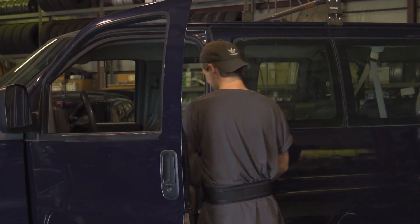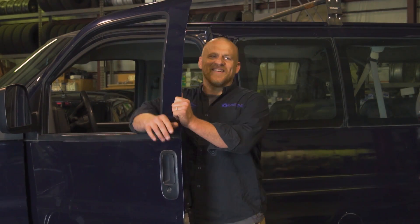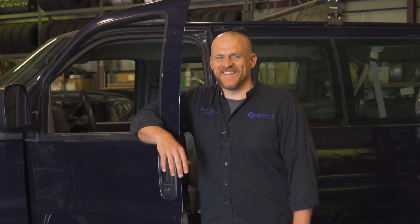Stand right here like you're reading quotes, then turn around and be like, oh, hey, you know what I mean? No. No. Oh, hey. No. That's stupid. Hey guys, Scanner Danner here.